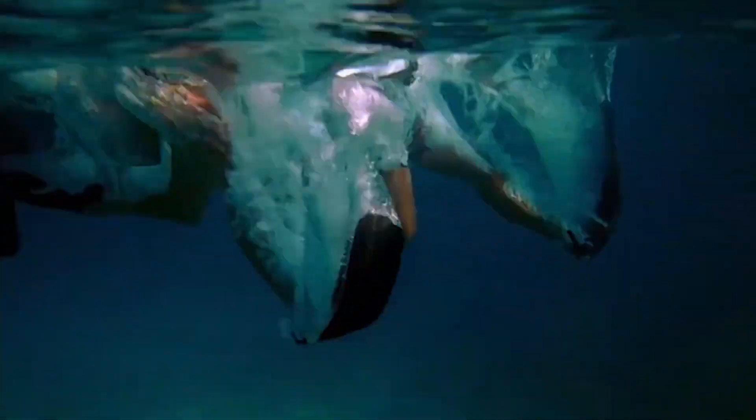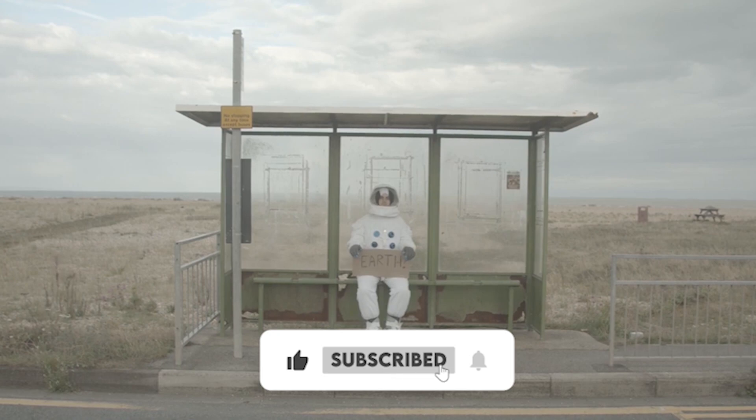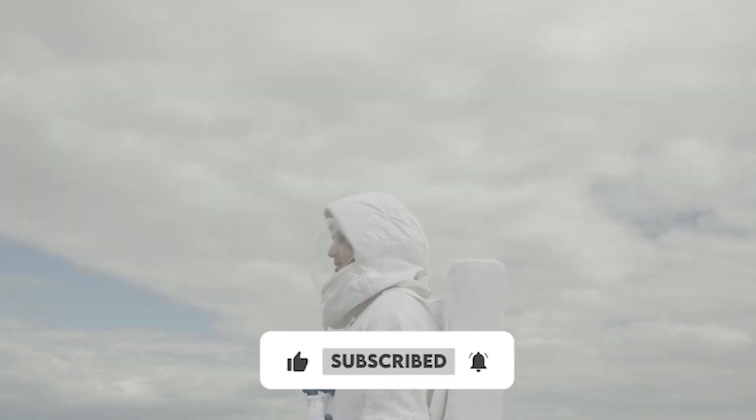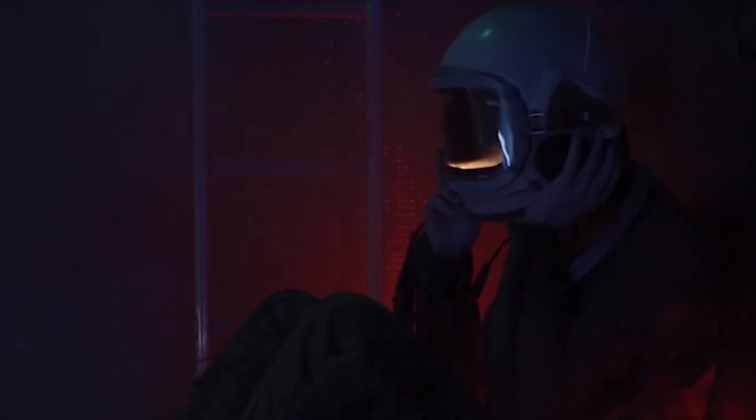Before we dive deep into today's video, make sure to hit that like button. If you would like more coverage on space technology and events, make sure to subscribe and click the bell icon to be notified for our latest uploads. Now, let's get into the video.